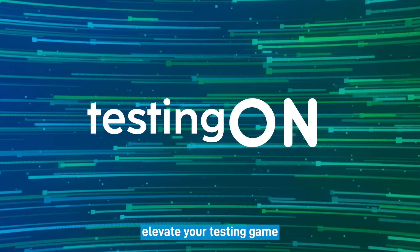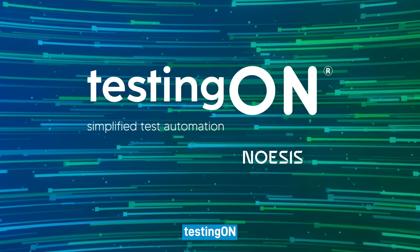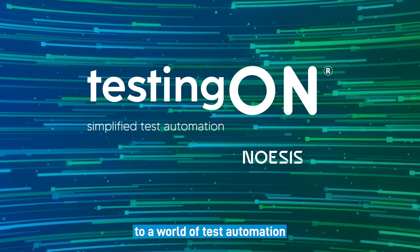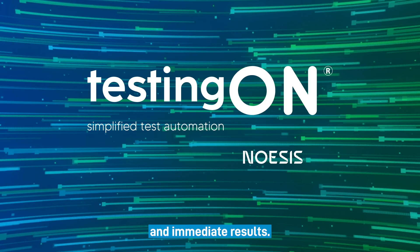Are you ready to elevate your testing game to unprecedented heights? Look no further. Testing On is your gateway to a world of test automation designed to give you efficiency, accessibility, and immediate results.